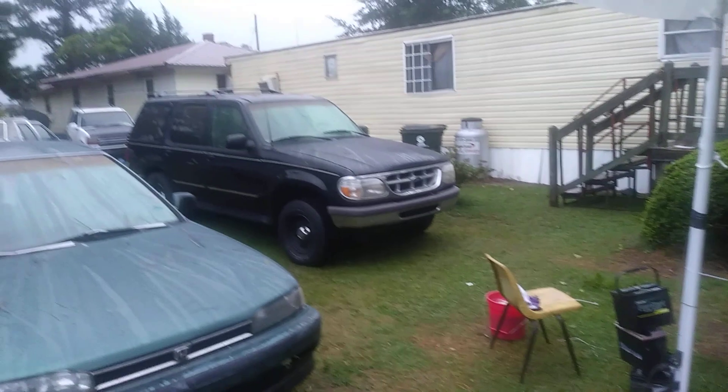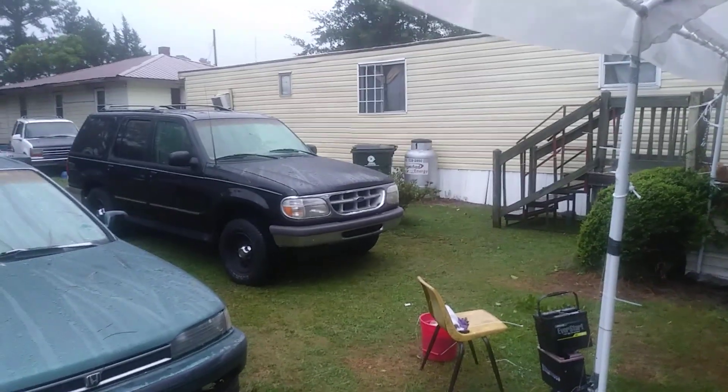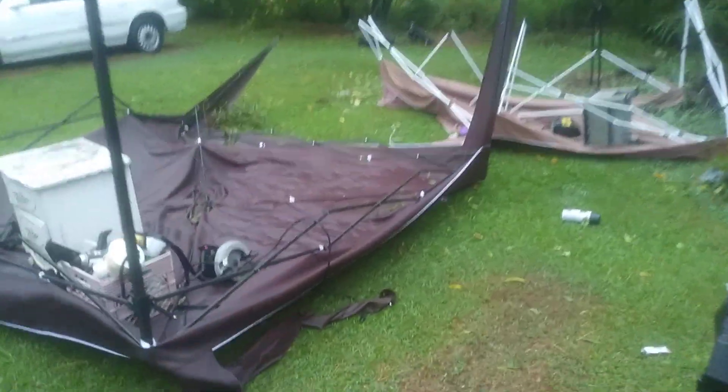I'm going to show you guys what happened to the other tents — hang tight. Alright, I'm back guys. This is what happened to the other ones.